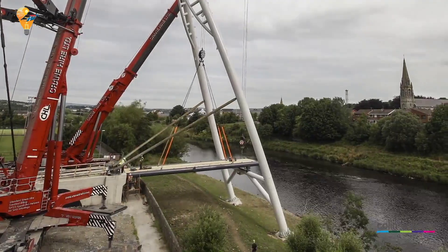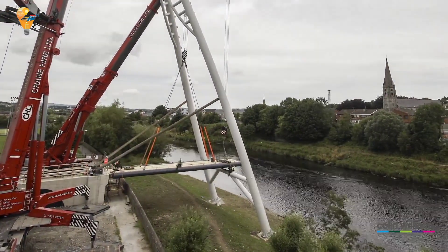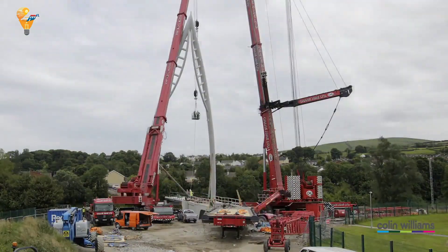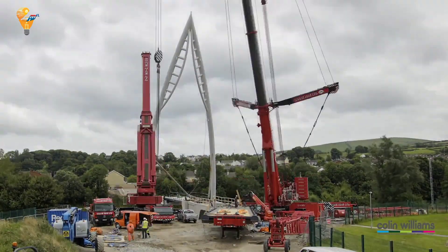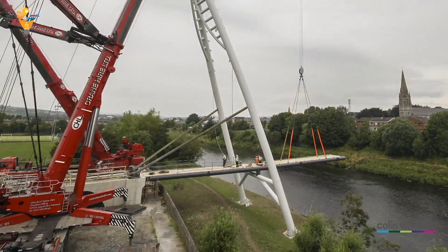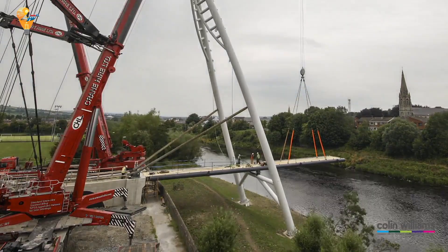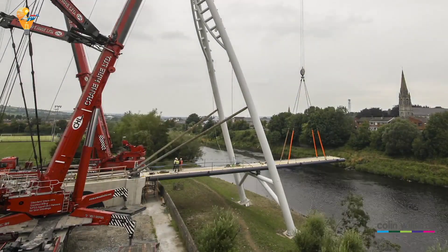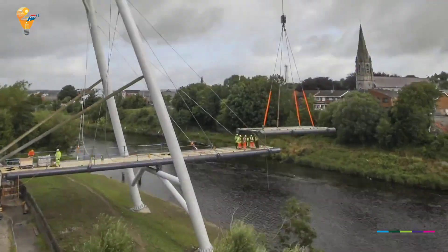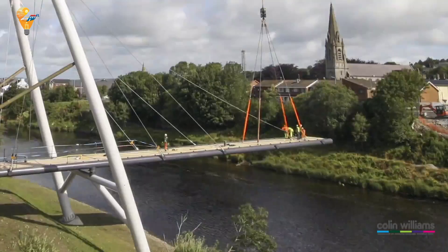The bridge's main span was constructed using a steel truss design, known for its strength and efficiency. The use of advanced materials and technologies not only ensured the bridge's durability but also allowed for a lightweight structure, making the installation process faster and more manageable. With the main structure in place, the team moved on to the finishing touches — laying the deck, installing railings, and landscaping the surrounding area. In no time, the bridge was ready to open, much to the delight of the local community.